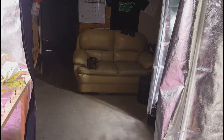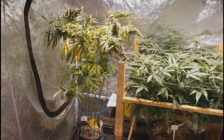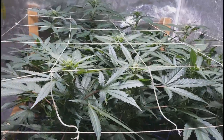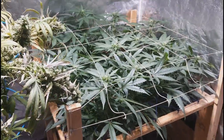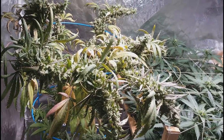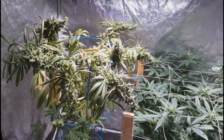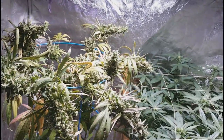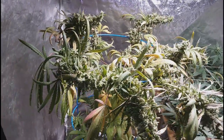Let's get into the flower tent. Toxic Lord on the right, and the Strogg coming along great. Jamaican Sativa on the left — crazy foxtails flopping over like nuts, but at least it's starting to get somewhere and I can probably start flushing it soon.